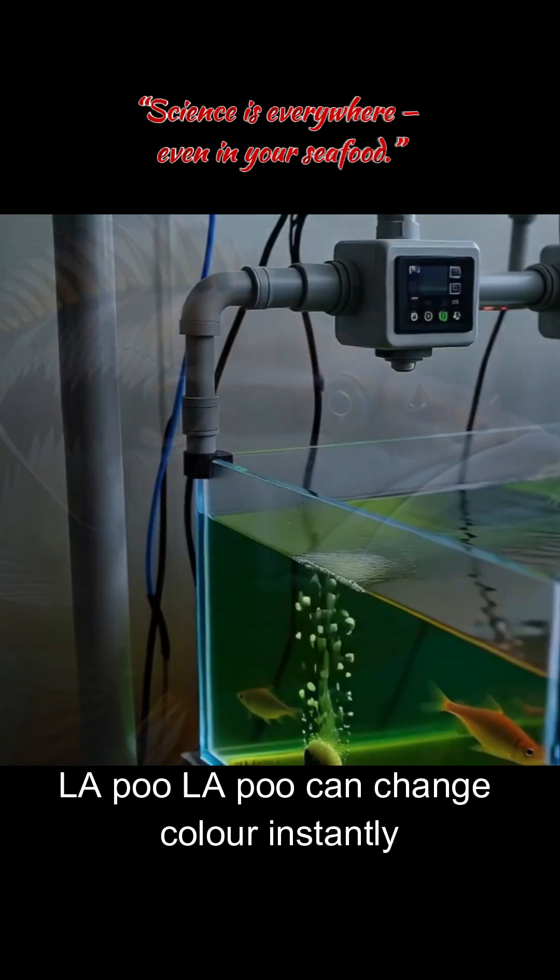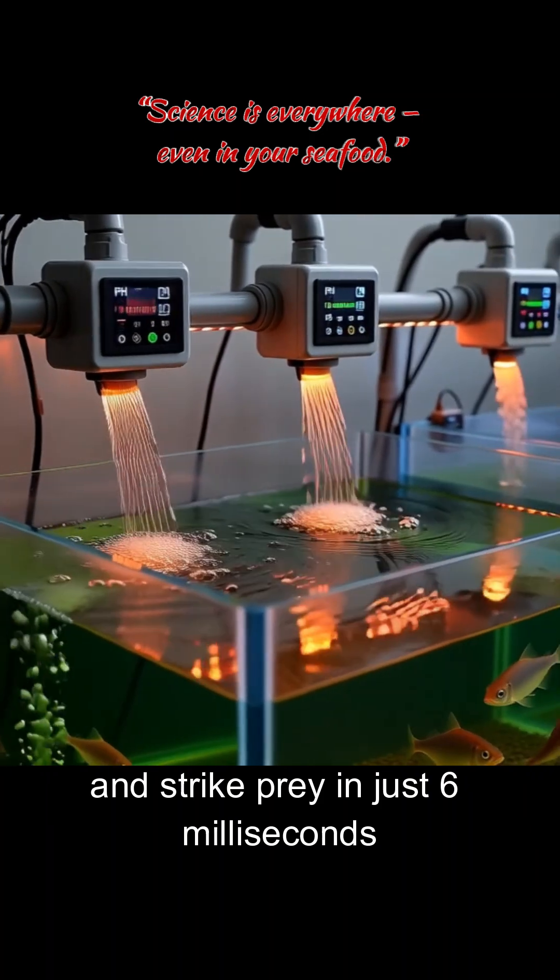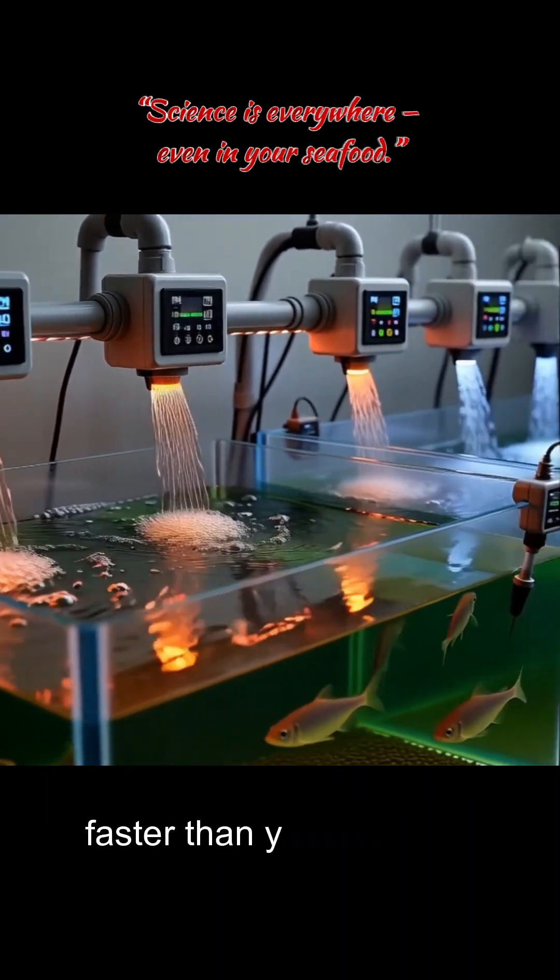Lapu-Lapu can change color instantly, expand its jaw like a vacuum pump, and strike prey in just 6 milliseconds — faster than you can blink.